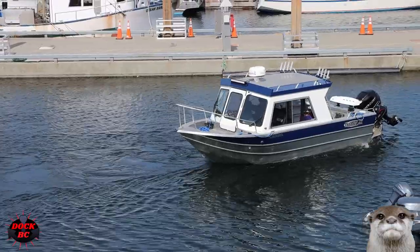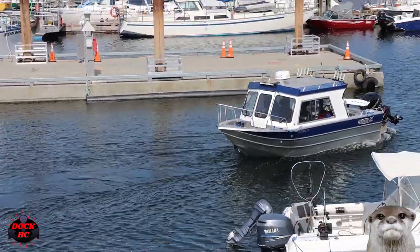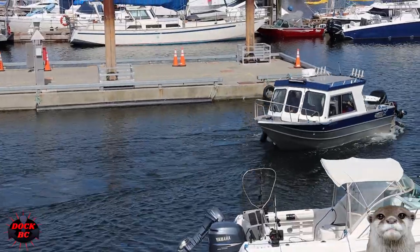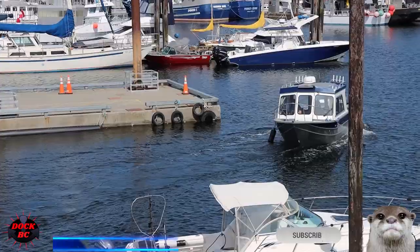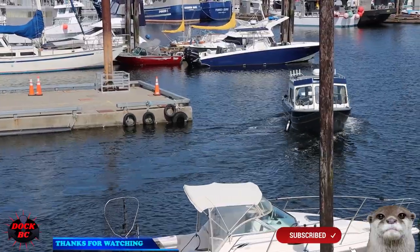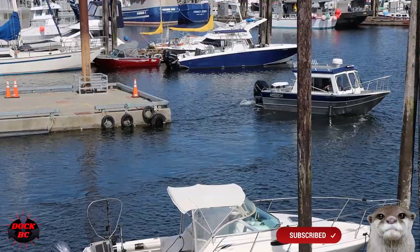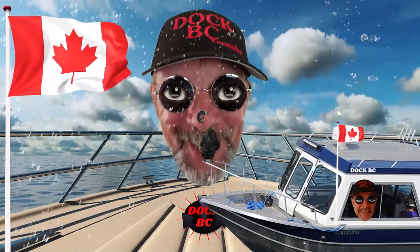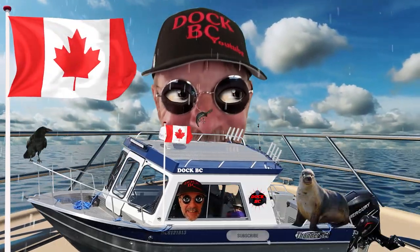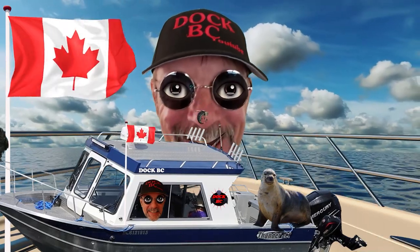Well everybody, thanks for coming along and checking out the Thunderjet with me. Have a great day. Thanks for coming to DocBC and watching the video. I hope you come back again next time. See you later.